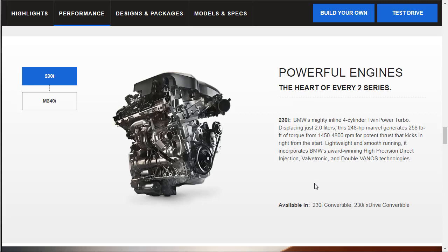Here's the engine: it's a two-liter making 248 horsepower and 258 pound-feet of torque, producing that torque from 1,450 RPM all the way up to 4,800 RPM — interestingly about the same torque curve as the new Buick Cascada. This engine is lightweight and smooth running, incorporating BMW's award-winning high precision direct injection, Valvetronic, and Double VANOS technologies. It's going to be a strong, stout little engine.